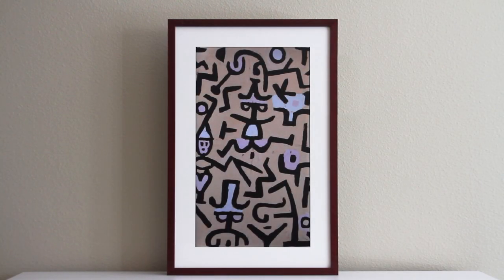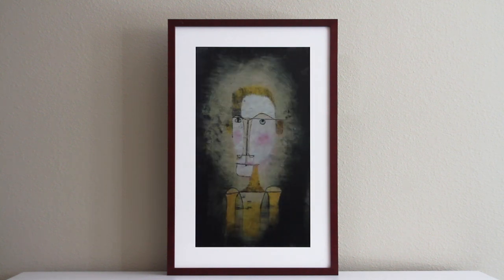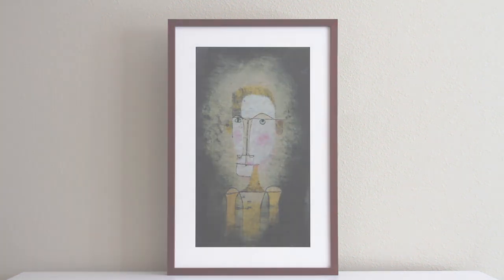Everyone deserves great art. This is why we created Canvia, a smart digital display designed to make choosing, showing, and enjoying art as simple as opening an app.